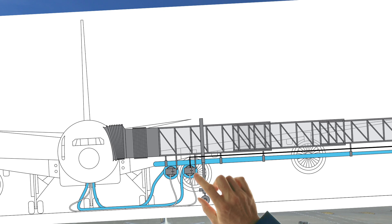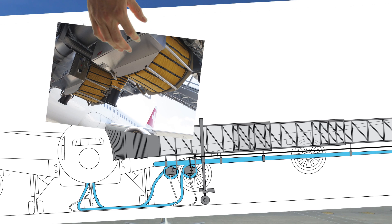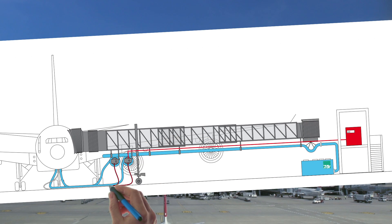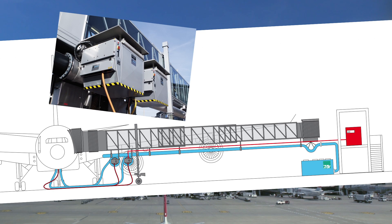The hose reel at the end of each bridge ensures easy winding and unwinding of the hose. Fabricated entirely of stainless steel, the reel ensures consistent, durable and virtually maintenance-free operation. 400 Hz generators provide uninterrupted power supply to the aircraft on the ground prior to safe shutdown of its engines after docking.